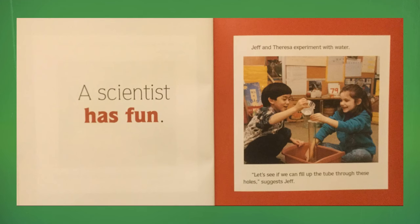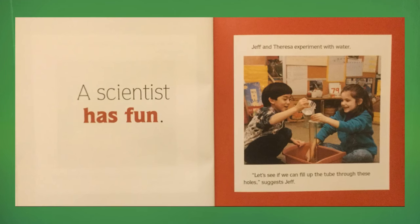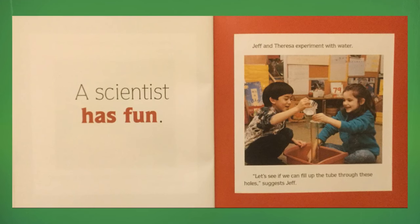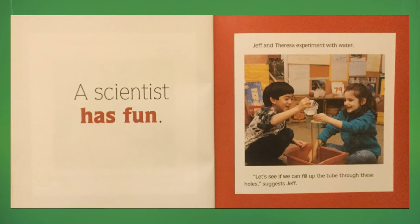A scientist has fun. Jeff and Teresa experiment with water. "Let's see if we can fill up the tube through these holes," suggests Jeff.